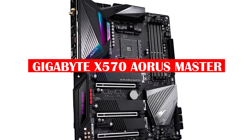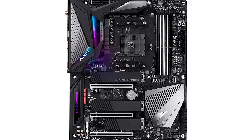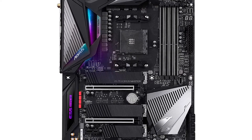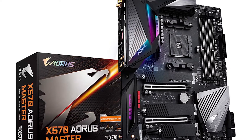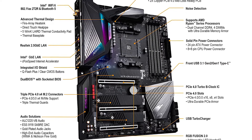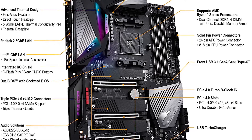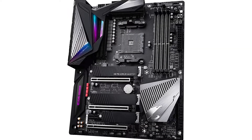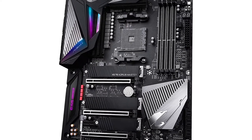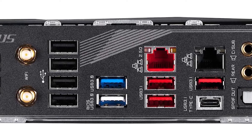This next motherboard is designed for gamers and power users who need the best performance possible. It supports AMD's latest Ryzen processors and comes with a host of features that will make your computing experience better than ever. The Gigabyte X570 Aorus Master is equipped with a powerful 14+2 phase power delivery system that ensures smooth and stable operation even when your system is under heavy load. It also features premium connectors and components, including an Intel Wi-Fi 6 802.11ax card, three M.2 slots for NVMe SSDs, and a USB Type-C port.